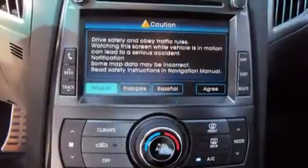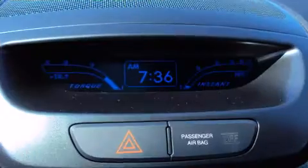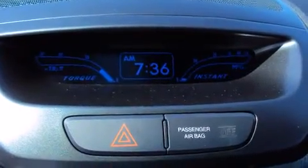Like heated seats, one-touch window functionality, a built-in garage door transmitter, reverse sensing system, a rear seat entertainment system, and much more.